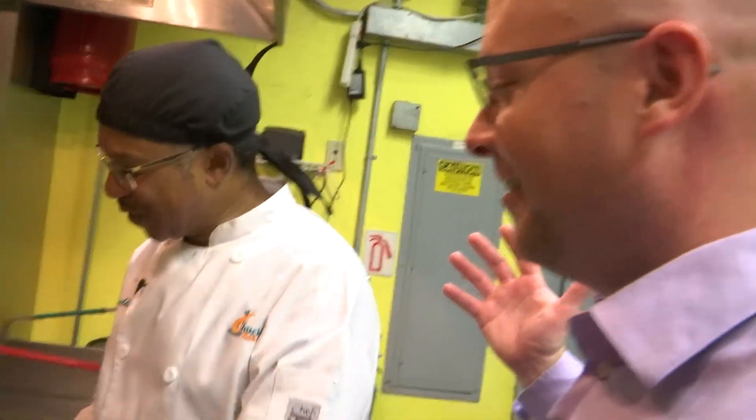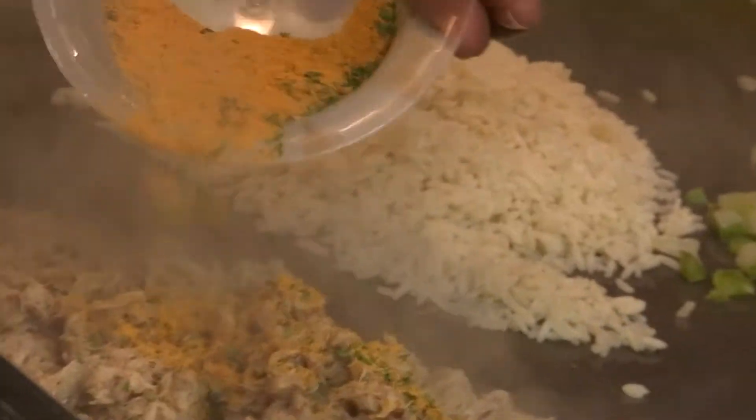And now we have Chucktown Mobile Seafood and Cafe? Yes, we do. I have a special blend of seasoning that I add to my crab meat.